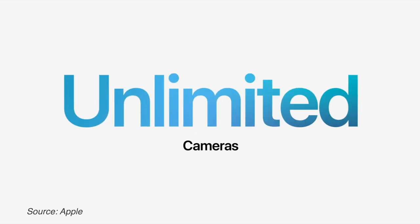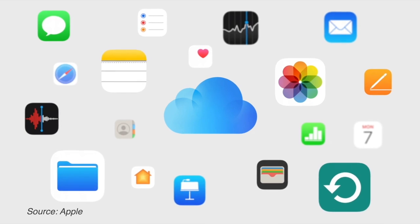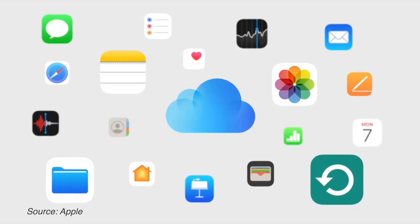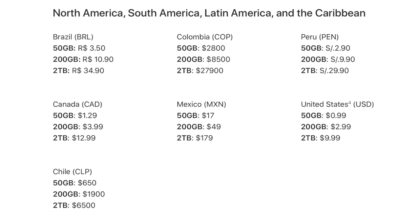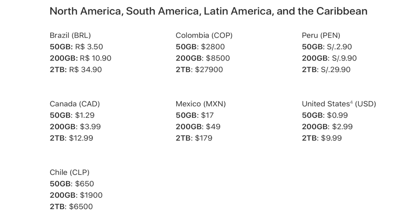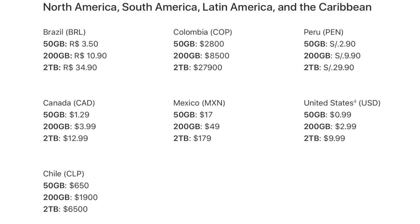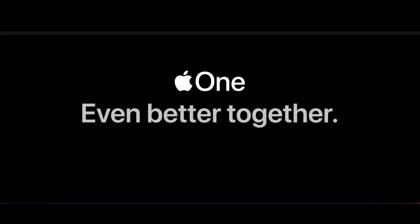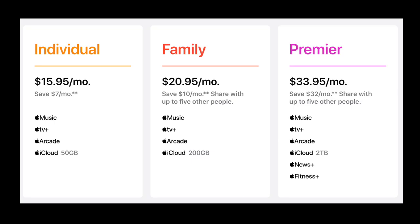With iOS 15, we now get access to unlimited HomeKit Secure Video feeds with the 2TB iCloud subscription. This has been a feature that people have been asking for since the beginning of HomeKit Secure Video. The 2TB plan is $12.99 Canadian, but the 50GB $1.29 plan will give you access to one camera, and the 200GB $3.99 plan will give you access to up to five cameras. You can also save some money by subscribing to the Apple One plan, which combines iCloud storage with other services like News, TV, Fitness, Music, and Arcade.